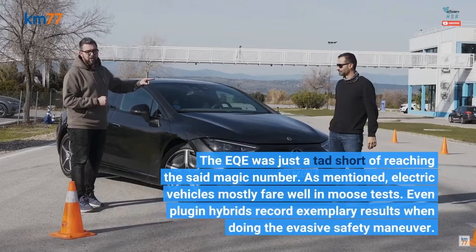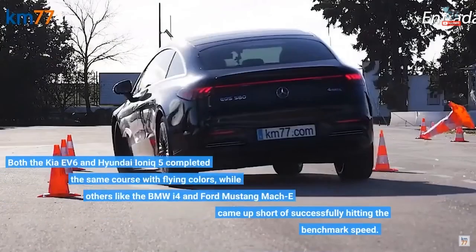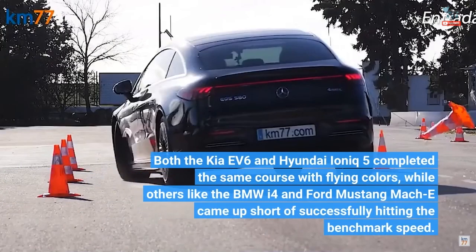The EQE was just a tad short of reaching the benchmark. As mentioned, electric vehicles mostly fare well in moose tests, and even plug-in hybrids record exemplary results when doing the evasive safety maneuver. Both the Kia EV6 and Hyundai Ioniq 5 completed the same course with flying colors, while others like the BMW i4 and Ford Mustang Mach-E came up short of successfully hitting the benchmark speed.